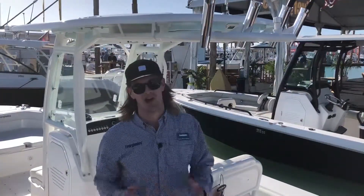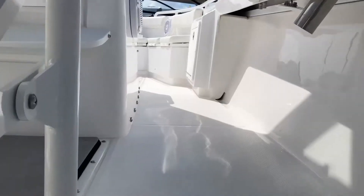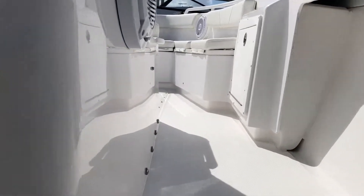Really excited to introduce a couple new features that we're rolling out here at the show, specifically our Lumatec lighting package. We've always offered Lumatec spreader lights as a standard feature on our boat, and now we're offering it on our deck lights on this boat as well.